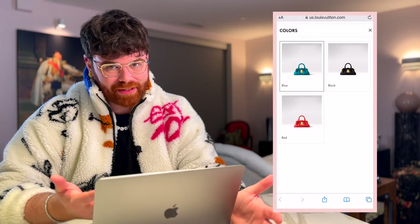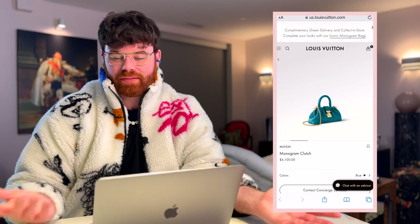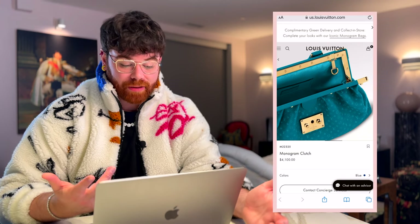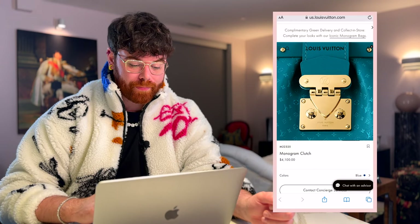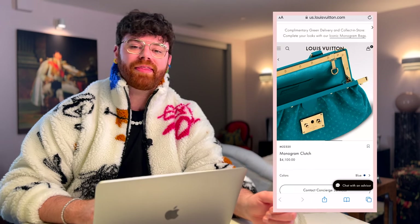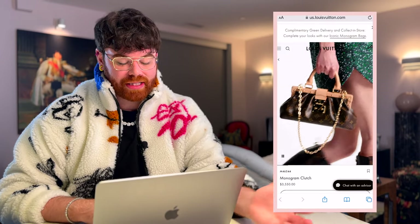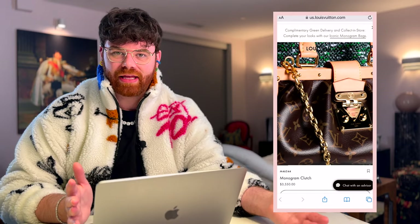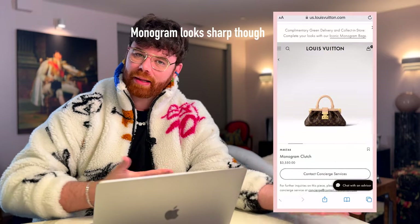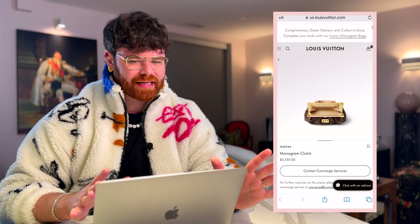I'm going for the blue, obviously — I'm a sucker for blue and gold. They basically brought back the Suhali Lingerie in an updated, smaller size. The Nanogram calfskin has a whimsically proportioned monogram pattern for a subtle two-tone effect. Pricing: Nanogram leather in blue, red, or black is $4,100; the classic LV canvas monogram version is $3,550. Personally, I'd just go up to the leather version — saving $600 probably isn't worth it.